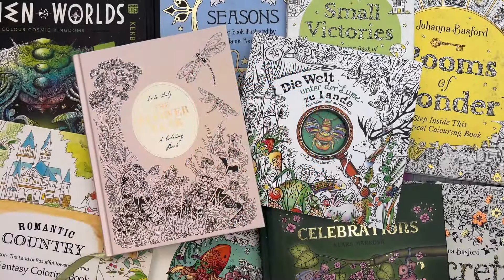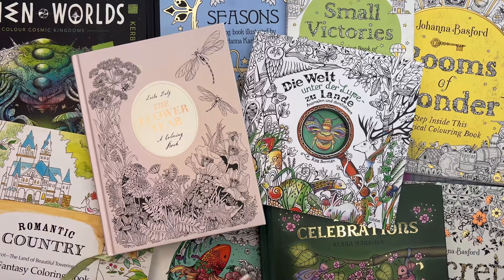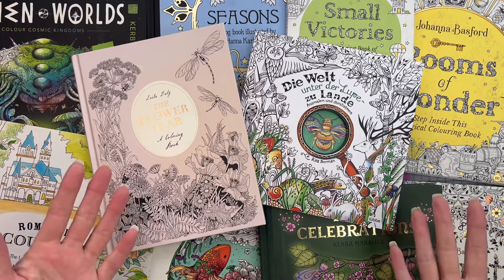Hey guys, welcome back to my Colorful Country Life. I wasn't going to do a coloring plans video for July, but I've been sitting here flipping through my books looking at different pages I might like to color this month, so I thought why not share those thoughts with you. If you want, you can let me know which ones you'd like to see as color-alongs on the channel. I've actually pulled out way more books than I could possibly color in any given month — I couldn't fit them all on the screen. I normally get through around 10 pages a month, which is about half of what I'm about to show you today.